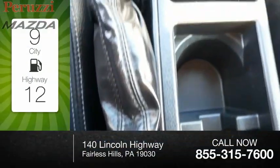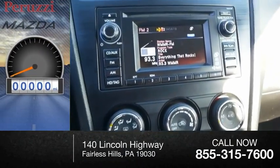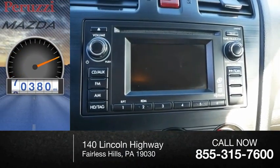Great fuel efficiency saves you money by requiring fewer trips to the gas station. This vehicle has less than 85,000 miles.